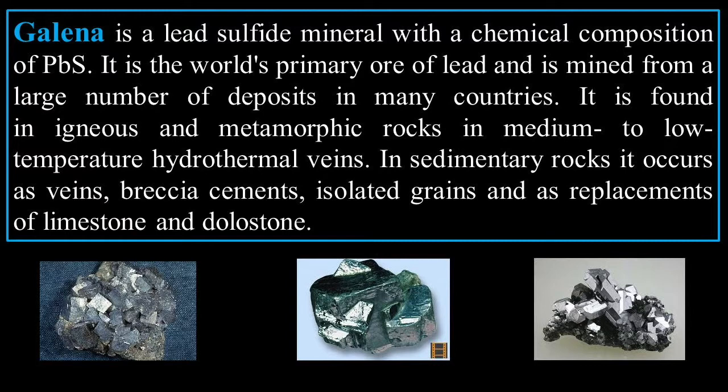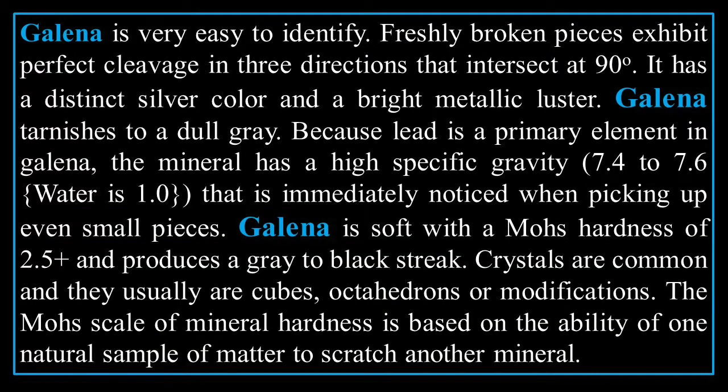In sedimentary rock, galena occurs as veins, cements, isolated grains, and as replacements of limestone and dolostone. There are some very pretty examples. Galena is very easy to identify.